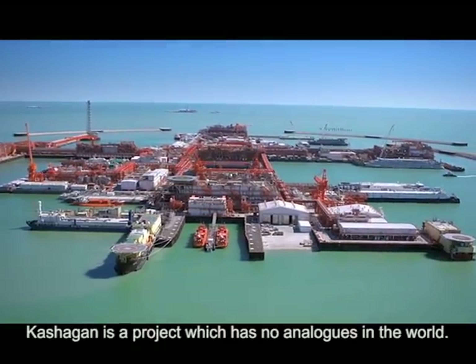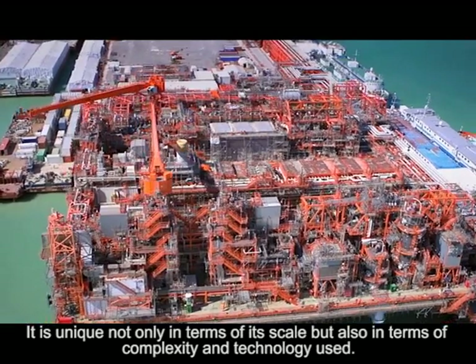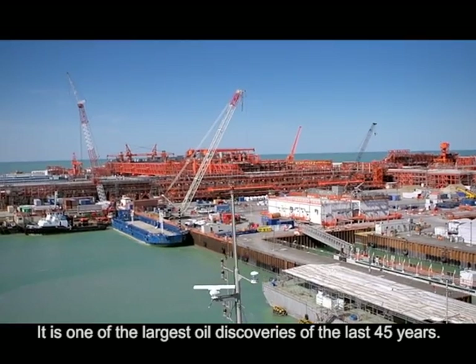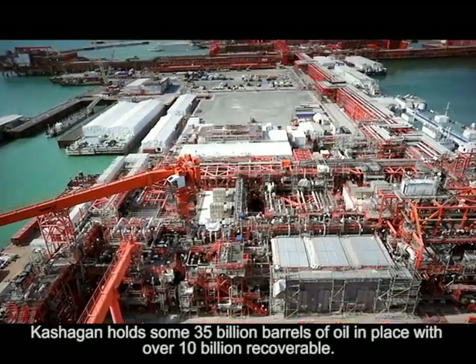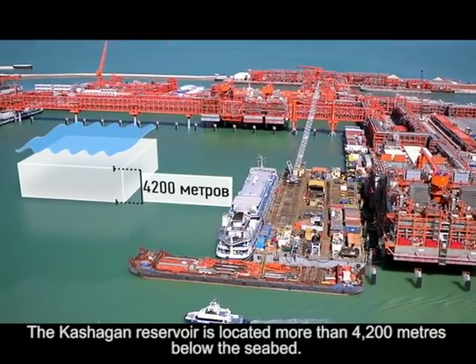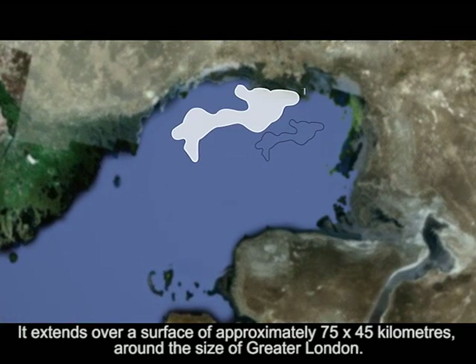Kashagan is a project which has no analogues in the world. It is unique not only in terms of its scale but also in terms of complexity and technology used. It is one of the largest oil discoveries of the last 45 years. Kashagan holds some 35 billion barrels of oil in place with over 10 billion recoverable. The reservoir is located more than 4,200 meters below the seabed, extending over a surface of approximately 75 by 45 kilometers — around the size of Greater London.